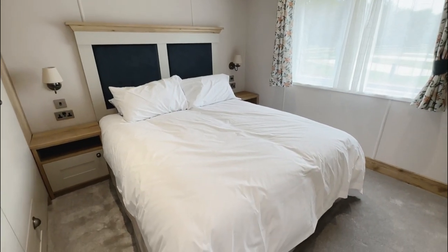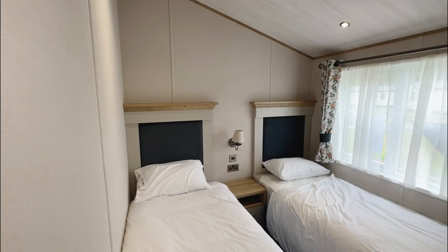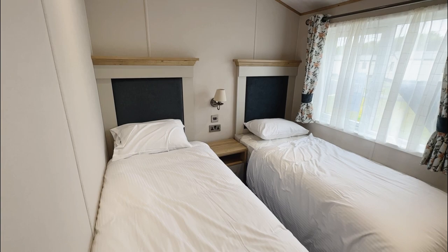This is the beautiful master bedroom, which also offers a lovely en-suite. This is a two-bedroom lodge which offers a spacious twin room.